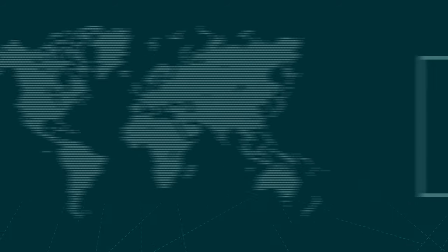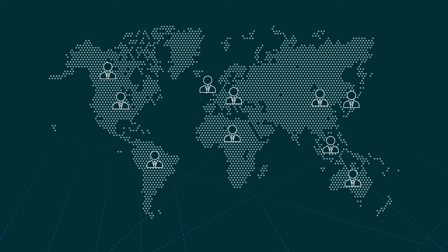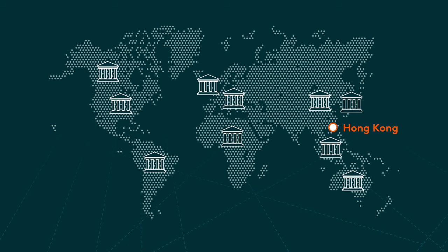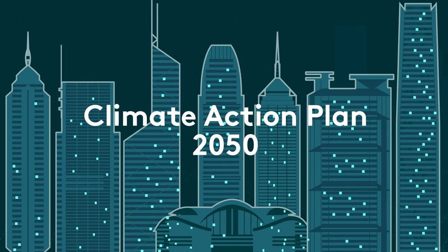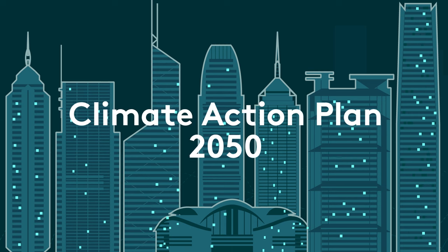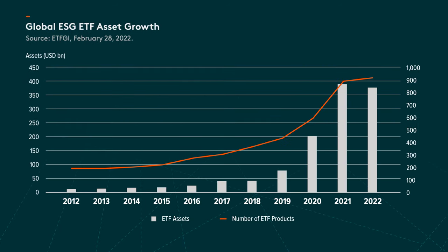This demand for greater corporate sustainability is not being driven by individual and professional investors alone. Governments and regulators around the world have also implemented policies aimed at achieving carbon neutrality and social equality. These factors have led to ESG investing growing faster than ever before.